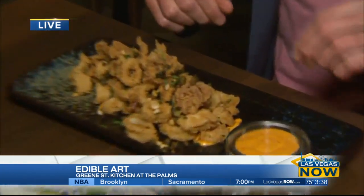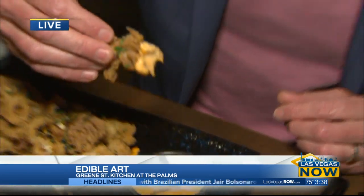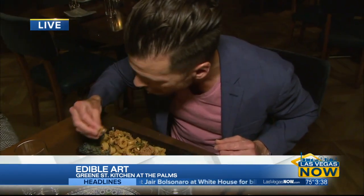Here we have our amazing calamari. We serve it with a Calabrian chili aioli on the side and some fresh lemon zest on top. Excellent dish — lightly breaded, not too heavy. Nice, good crunch there.